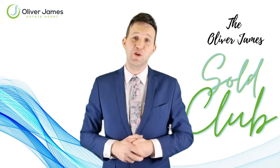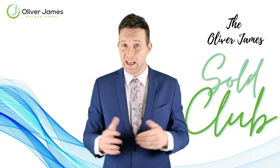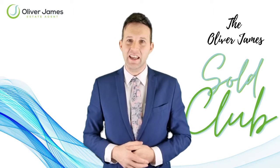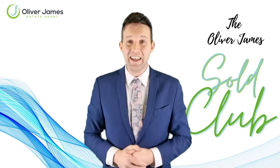Congratulations to all our new members of the Soul Club. The market is still as strong as ever. Can I tempt you into selling? Record prices are being achieved daily. Would you like to join our Soul Club? Buyers and sellers, please call 0161 696 5050. See you again next month.